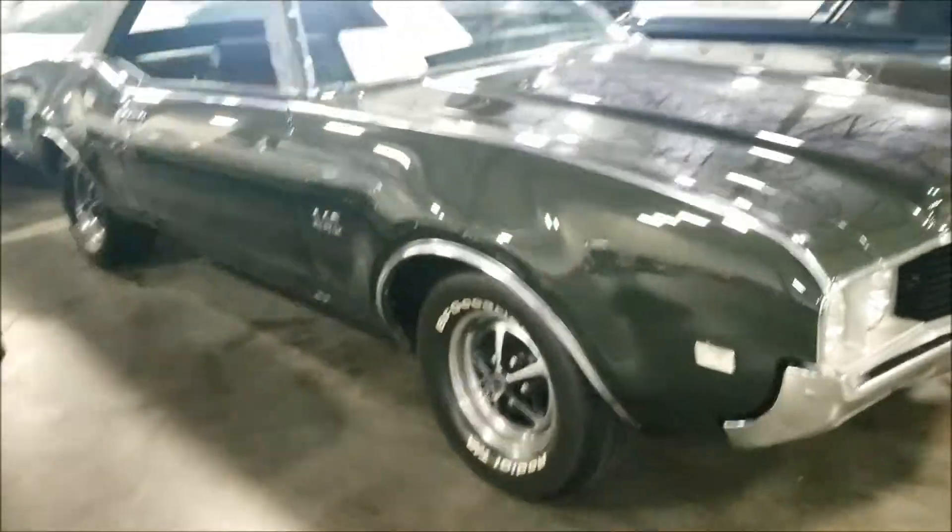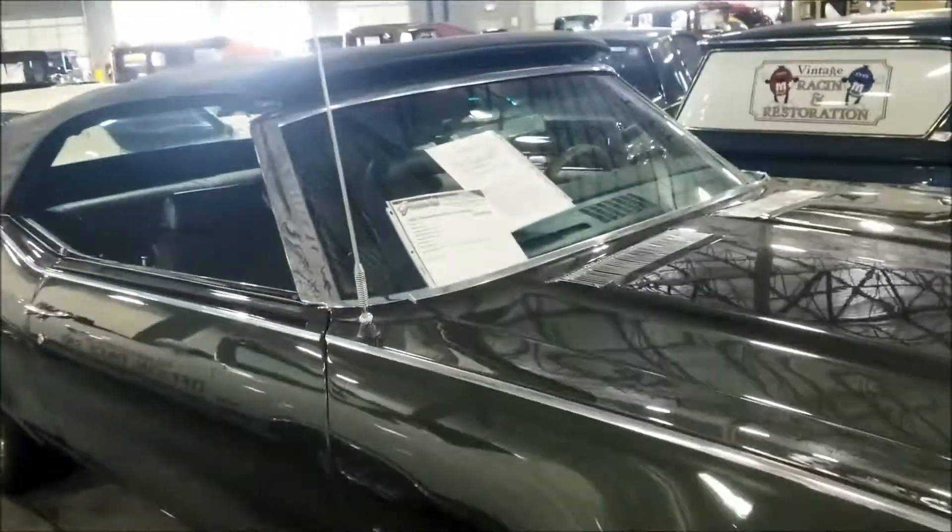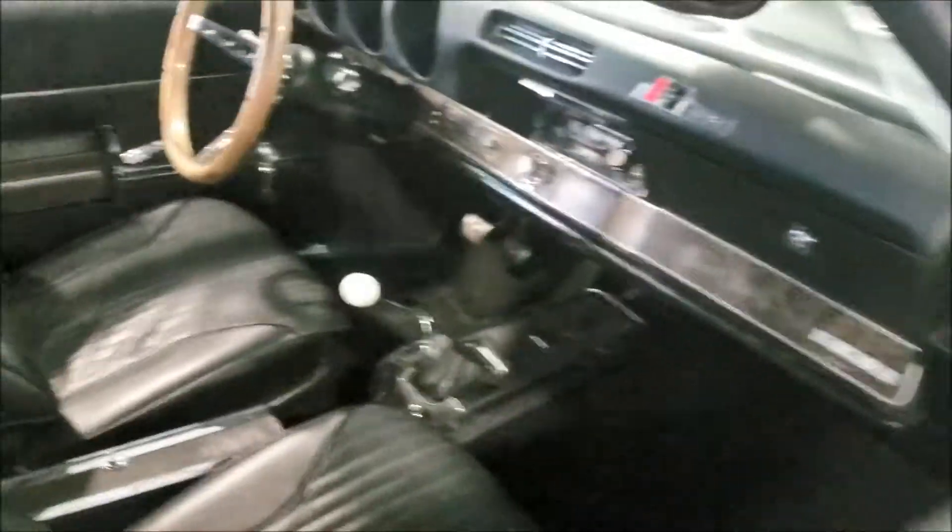Whole 442 Oldsmobile convertible - 1968, they want 58 grand for it, nice black interior.